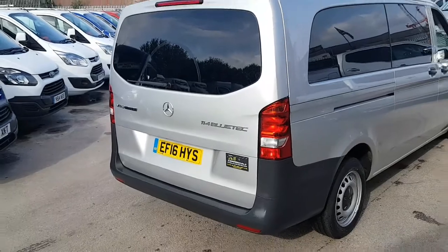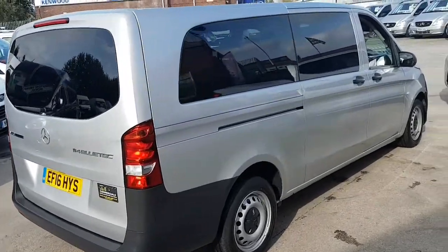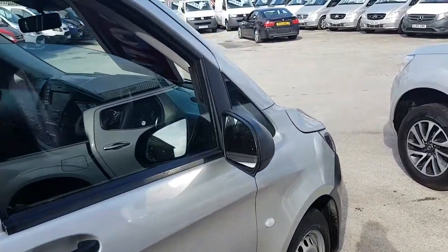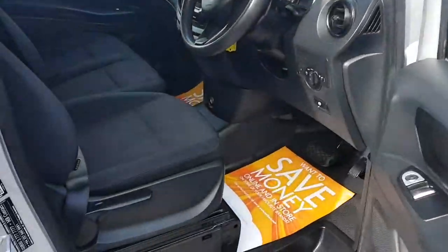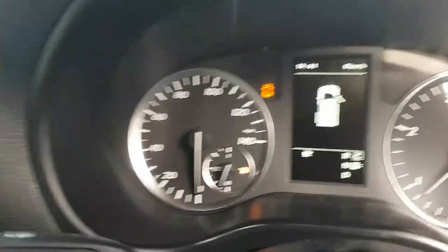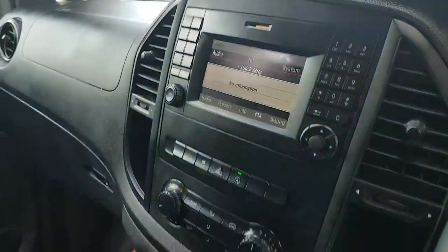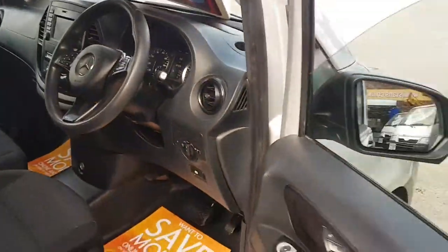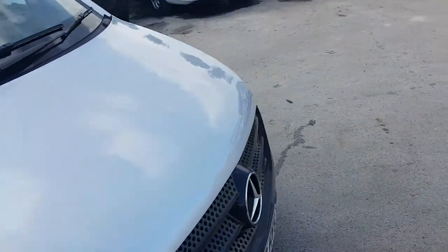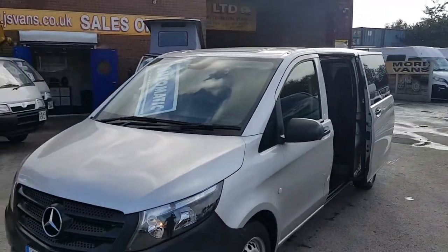It's the 114 Bluetec Euro 6 engine — a nice bus all round with twin side loading doors. Just coming on to 37 and a half thousand miles only. You've got manufacturer's warranty with Mercedes-Benz until March 2019.